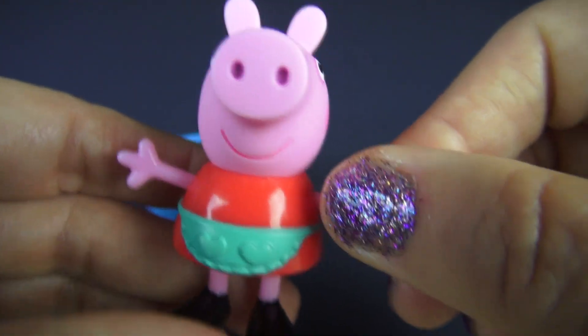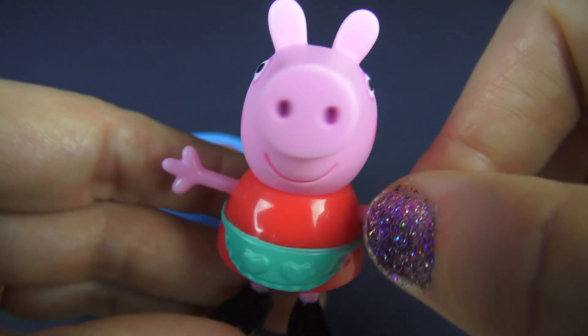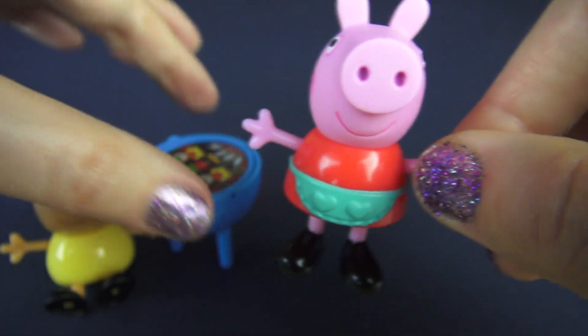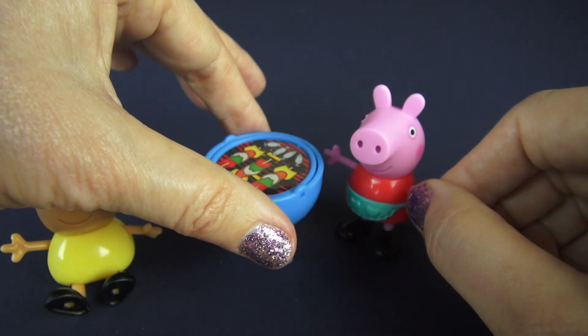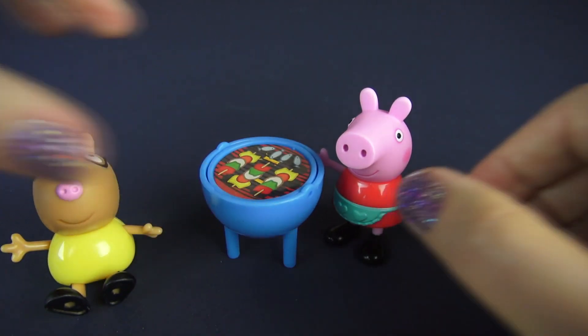And of course, because she's cooking today, she has on a green apron. Peppa can also sit down, but right now she's going to finish cooking the barbecue and serving it for everyone.